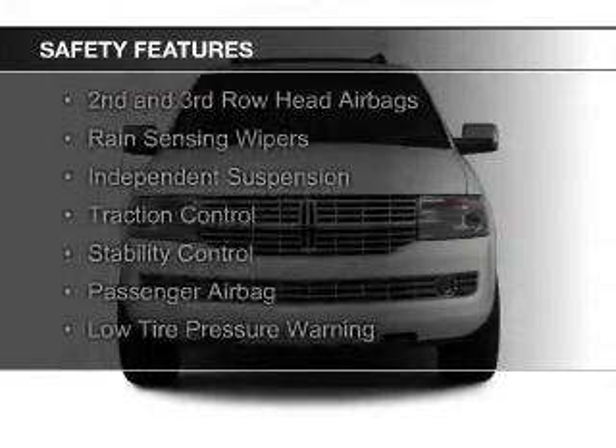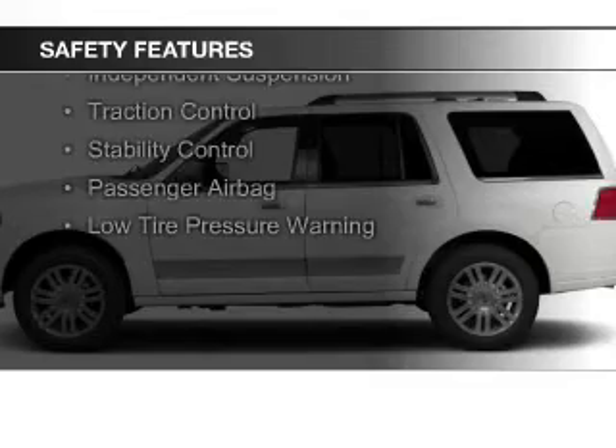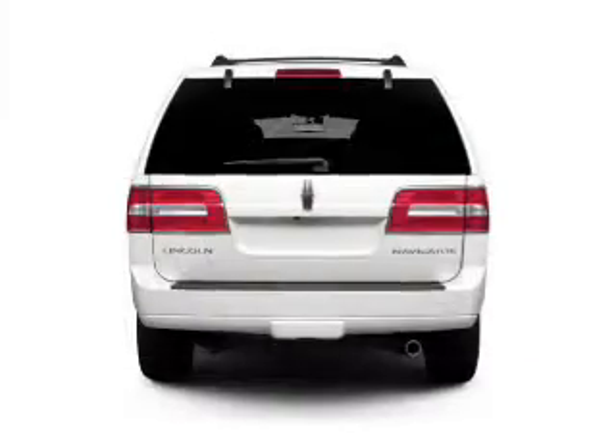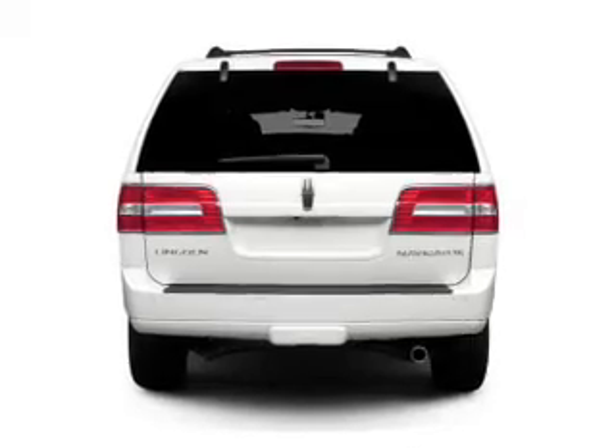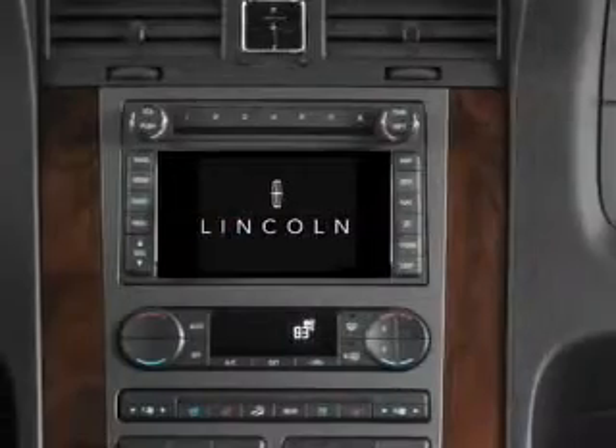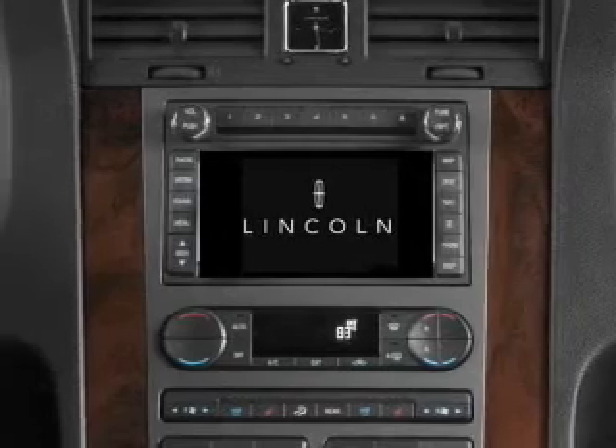Xenon headlamps, curtain head airbags, side airbags, second and third row head airbags, rain sensing wipers, independent suspension, traction control, stability control, a passenger airbag, low tire pressure warning — great quality at a great price.